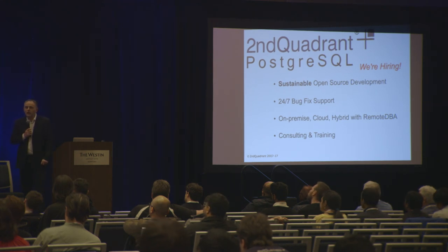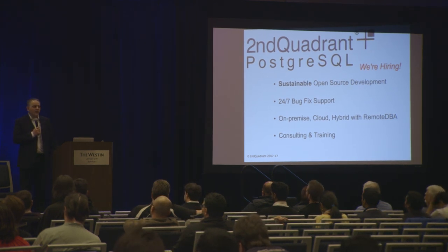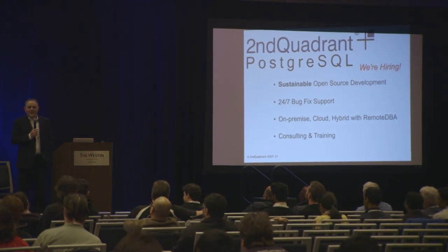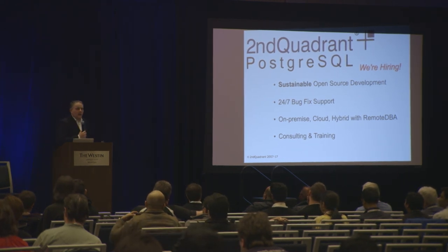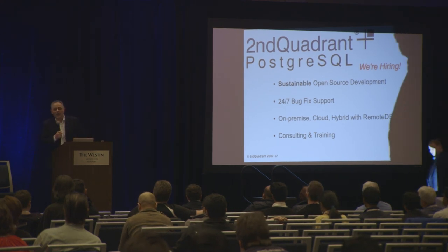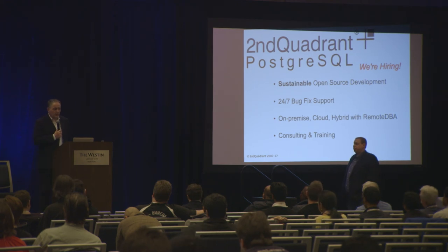Thank you very much. That was my 20-minute overview of security features in Postgres 10. Does anybody have any questions about these features that I can attempt to answer for you? It's getting towards that time of day. Thank you very much for listening. I hope you enjoyed the conference. I'd specifically like to thank the organisers for organising a great event, one of our largest to date — please say thank you very much to the organisers.